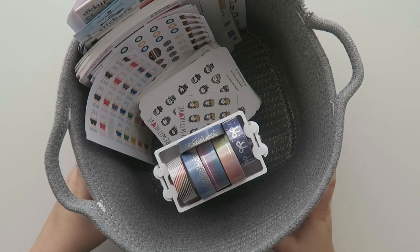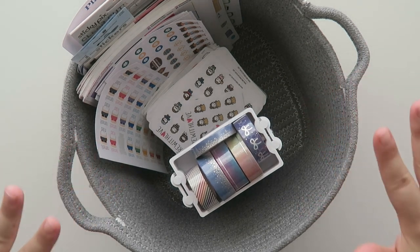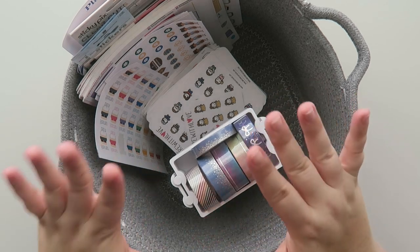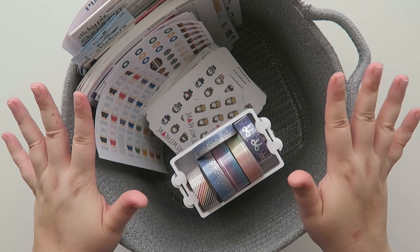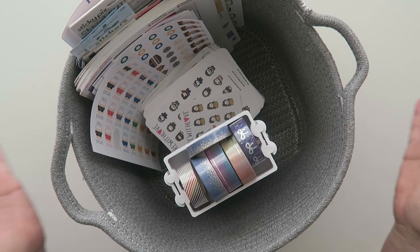Well hello friends and welcome back to my channel. Today we're going to be doing a Wild Collab Sale haul. I just got my last order of stickers in yesterday so I wanted to share all of the things. I have been collecting them and putting them in this cute little basket I got from Target a while back.